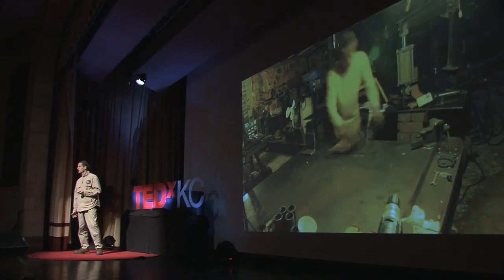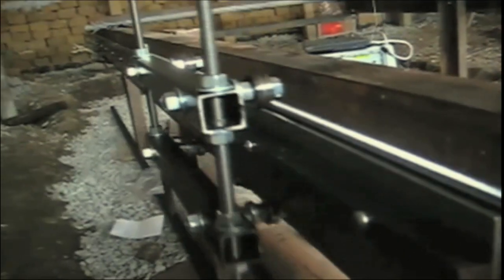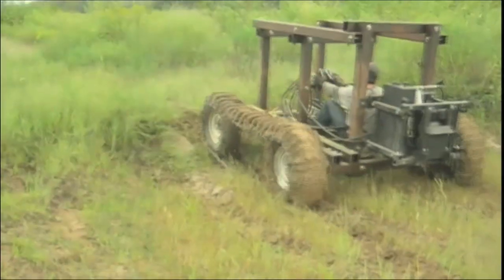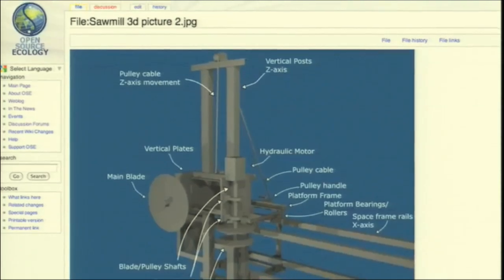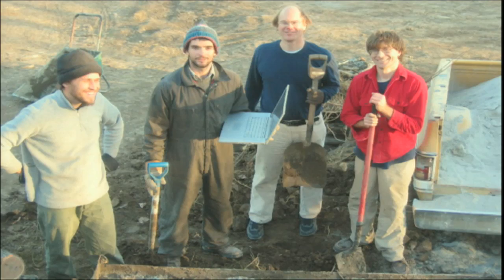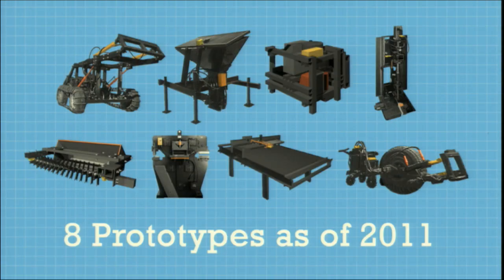So I did just that, and I tested them, and I found that industrial productivity can be achieved on a small scale. So then I published the 3D designs, schematics, instructional videos, and budgets on a wiki. Then contributors from all over the world began showing up, prototyping new machines during dedicated project visits. So far we've prototyped eight of the 50 machines, and the project is beginning to grow on its own.